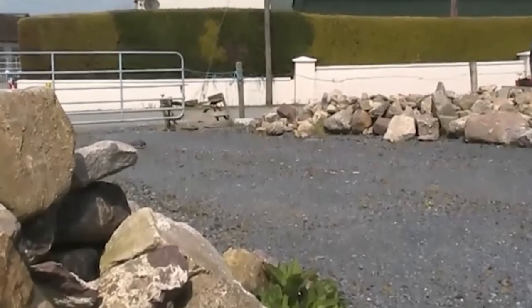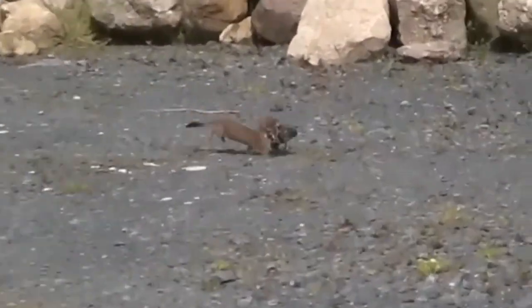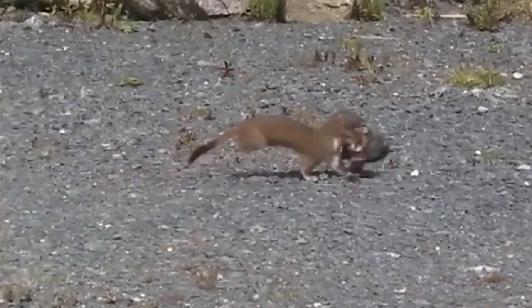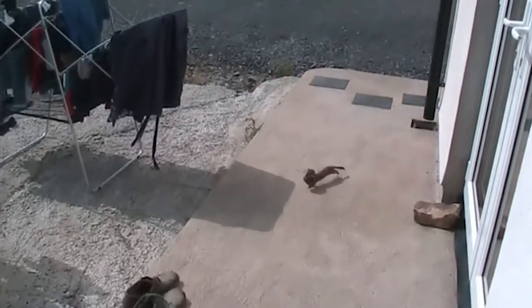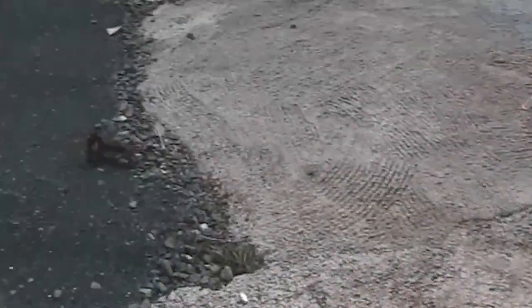One of the big things we're doing as well is a distribution survey which enlists the help of the general public through a citizen science project. People send us in records, photos, and information about stoats in their area, and we can look at the habitat available and learn an awful lot about them there as well.